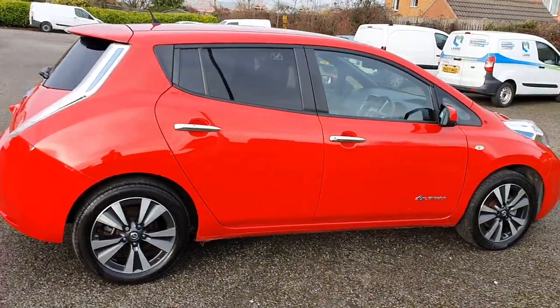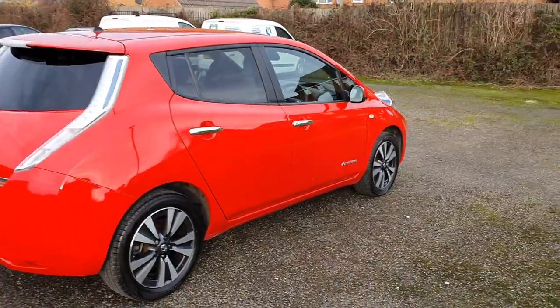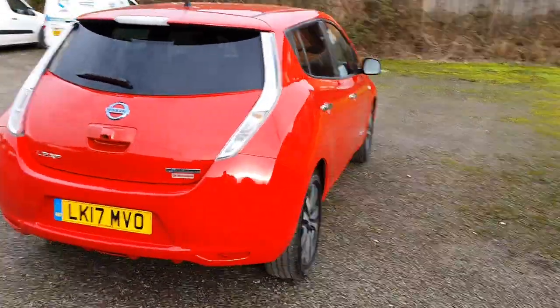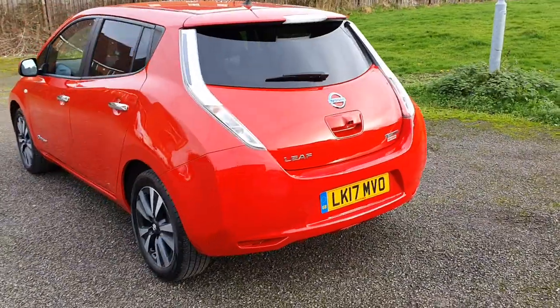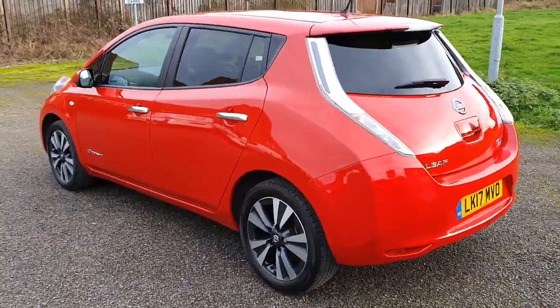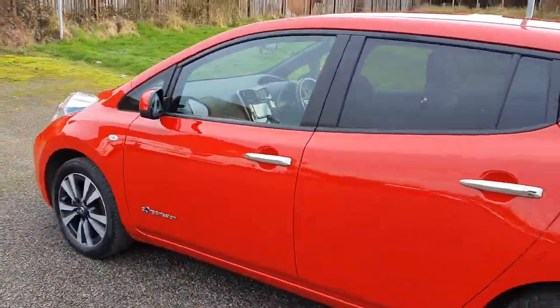Hello and welcome to a video of another Nissan LEAF. As you can probably hear, I'm not on Orkney — I'm in Leicestershire, in Hinkley. I've just picked up this 17-plate 30 kilowatt Tecna with 19,000 miles.